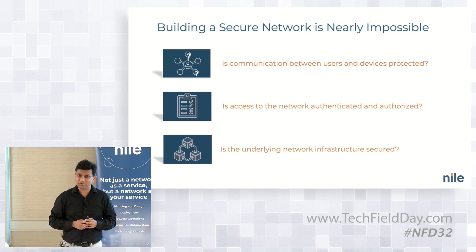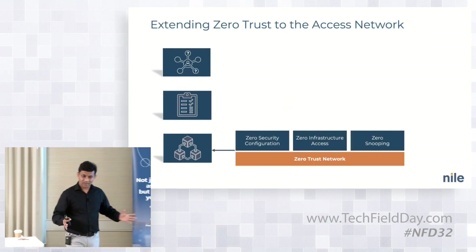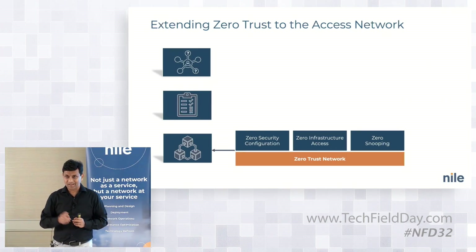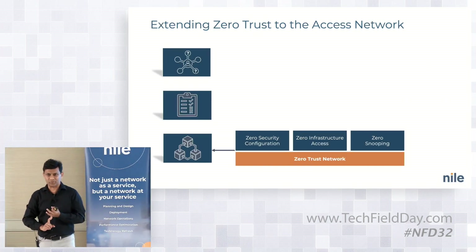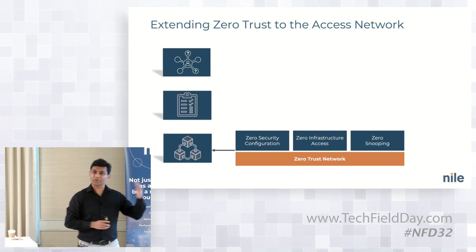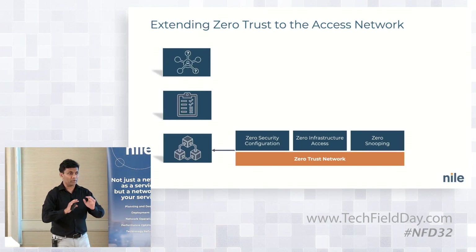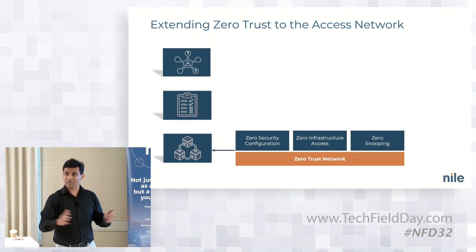We extended zero-trust principles to the network itself. There is no configuration — no ports, no IP addresses configured by the customer. What we call the port is an unlimited open port. You connect your devices; if your device does 802.1x, we allow 802.1x. If your device does MAC Auth, we do MAC Auth. We extend single sign-on. Or if not, you wait for an admin to approve it. Absolutely zero infrastructure access — there's no management port, no console port, no TACACS. You can put all barriers you want, but you can always get inside. In our case, we completely eliminated that.